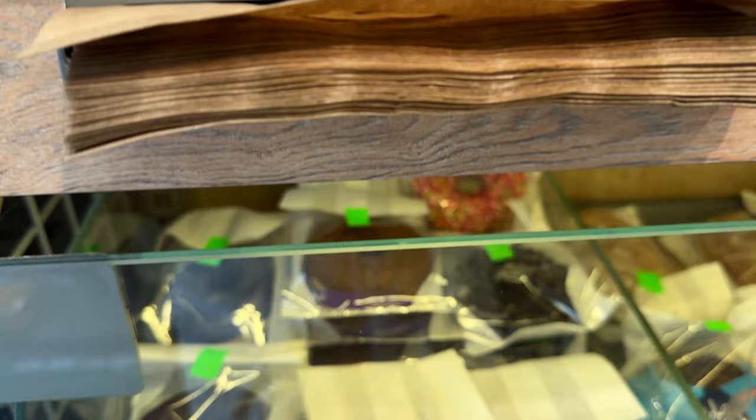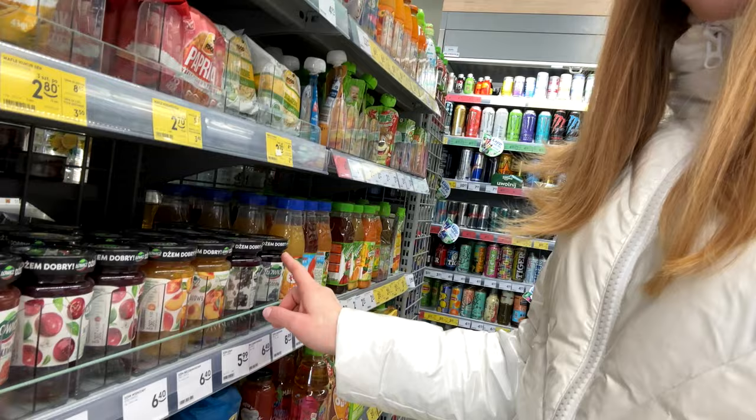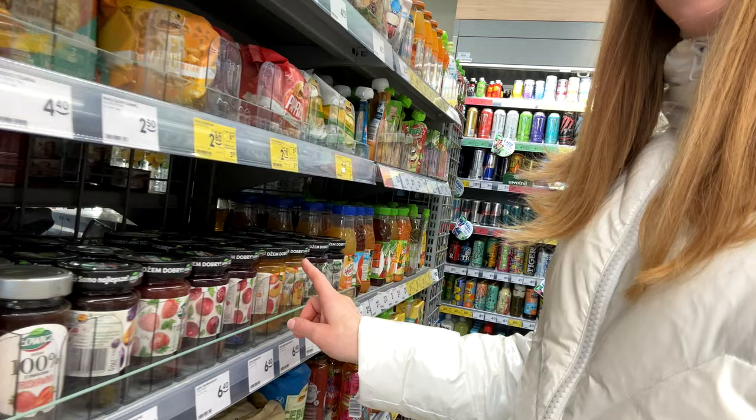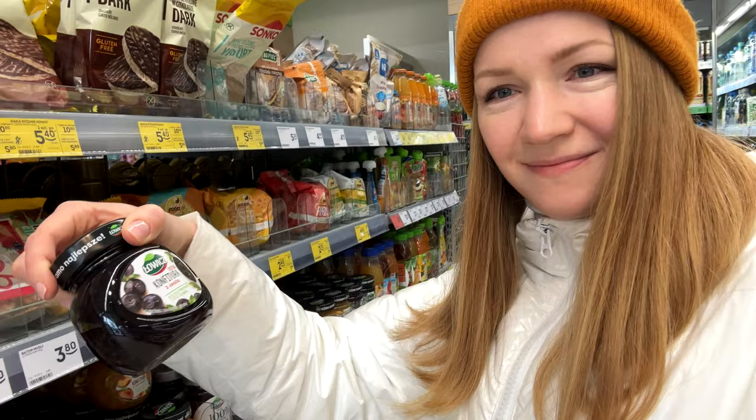There is a very good choice of different pastries, coffee, and sweets. Waffles, chocolates, cookies, jams and confitura. Confitura is kind of jam but with pieces of berry or fruit. Nutella, of course.